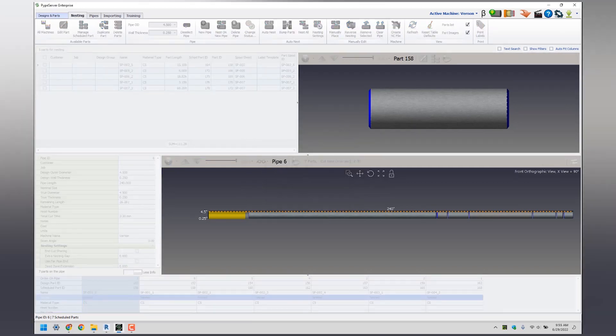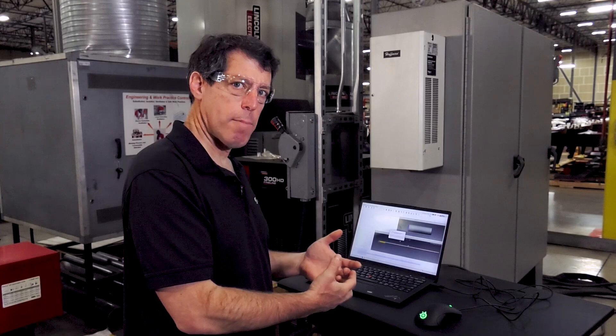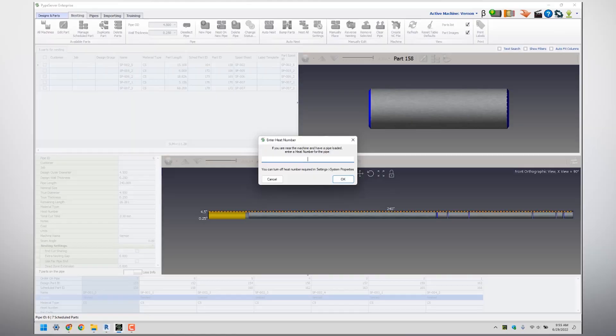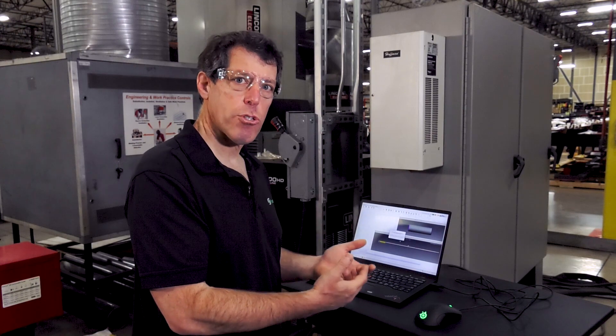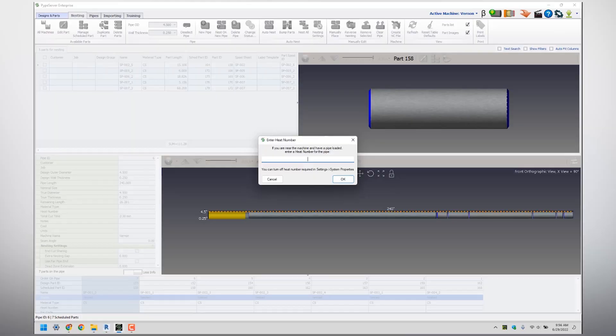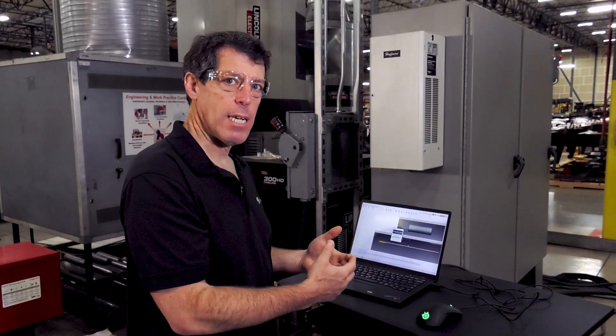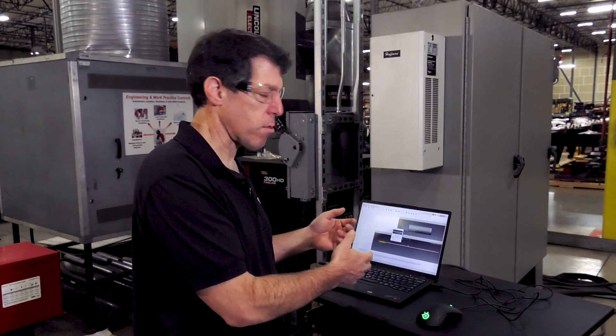It's going to ask me a few questions along the way. At this point it's going to offer me the opportunity to enter a heat number. This is the last time we'll have access to the heat number for this particular stick of pipe. If your shop requires tracking of heat numbers, Pipe Server supports that. We can put a heat number in and it'll be attached to those parts in the database. So at any point in the future, if you need to go back and identify any parts made with a pipe having that heat number, you can very easily do it in Pipe Server.